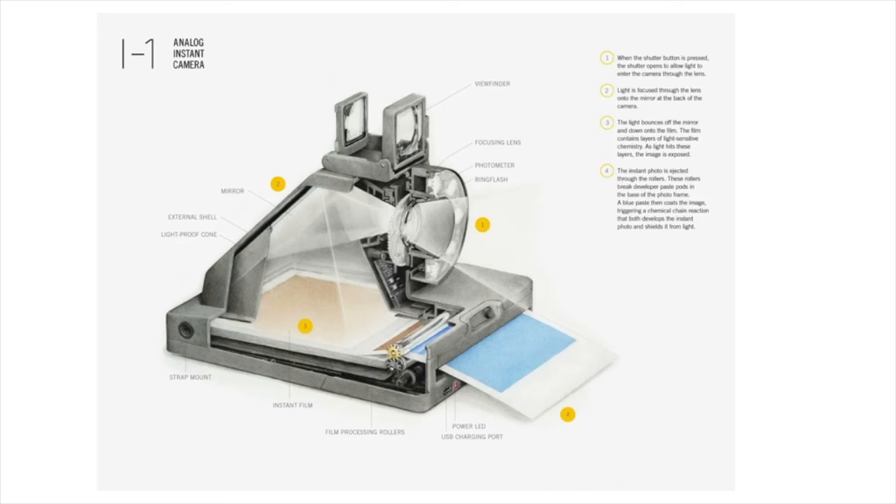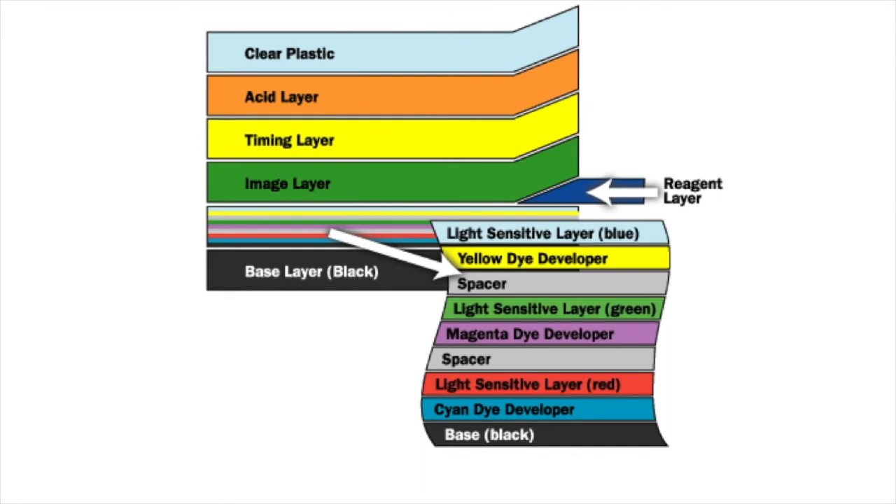These chemical layers — the developer layer, image layer, timing layer, and acid layer — react in the presence of a reagent, the chemical that sets off the reaction, to produce the colors captured in the silver layers of the negative. Think of the silver layers as holding the light patterns, while the reacting chemicals permanently turn the color of the light reflected on the negative.